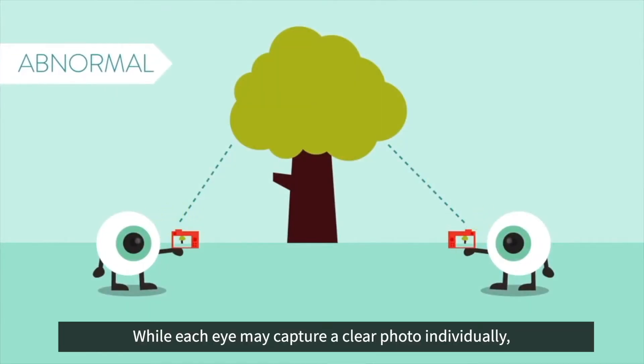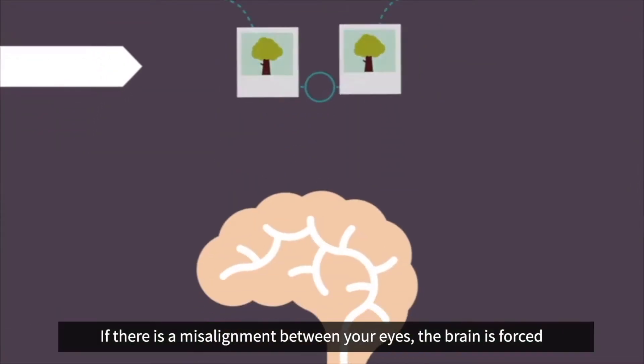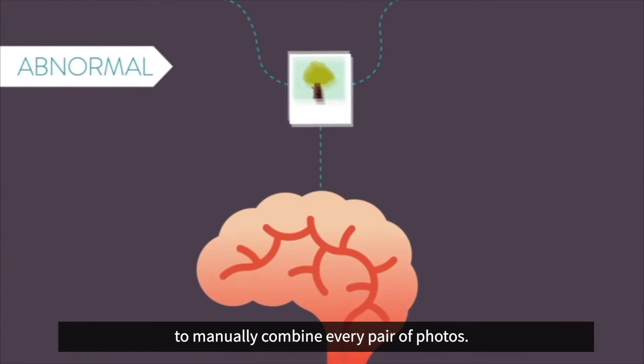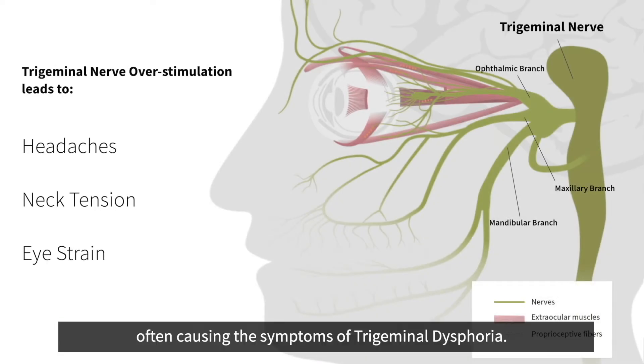While each eye may capture a clear photo individually, if there is a misalignment between your eyes, the brain is forced to manually combine every pair of photos. This constant adjustment continuously stimulates your trigeminal nerve, often causing the symptoms of trigeminal dysphoria.